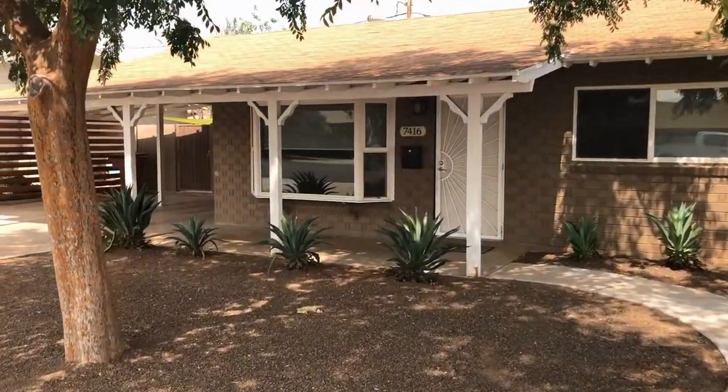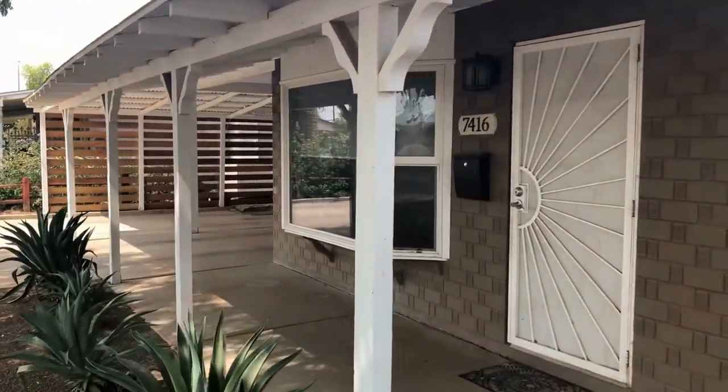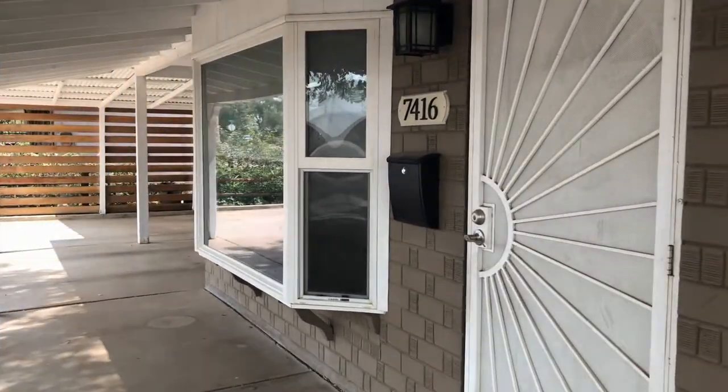This is a three-bedroom, two-bath home northeast of Scottsdale Road in McDowell. Let's go on inside.